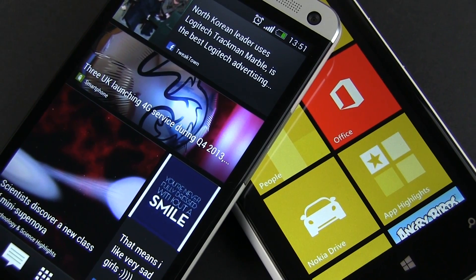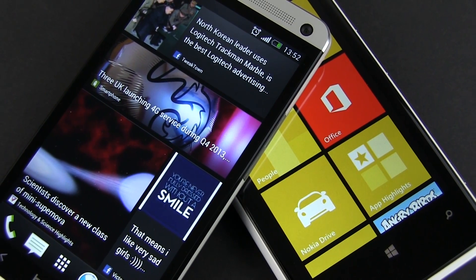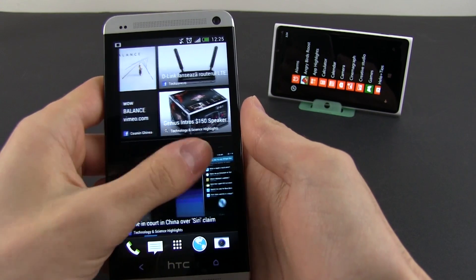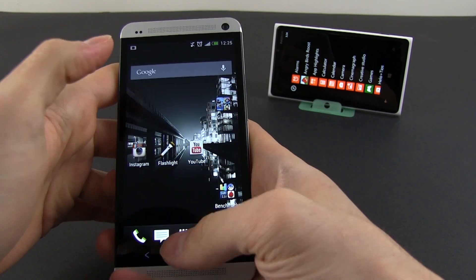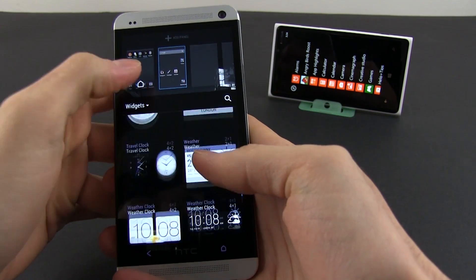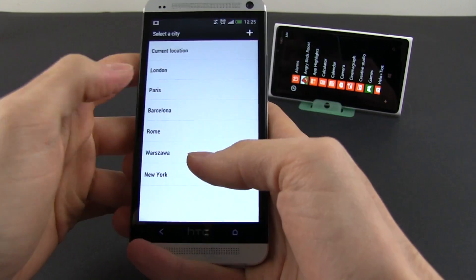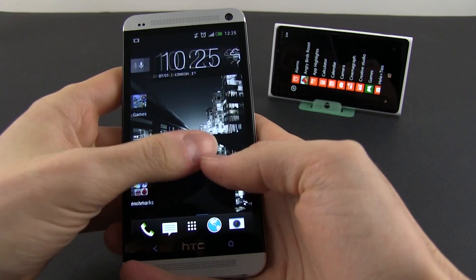We're not going to focus on comparing the two operating systems — there are plenty of other clips doing that on YouTube — but I will tell you a couple of important things about them. On one side there's Android 4.1 Jelly Bean running on the HTC One with Sense 5 on top, a customizable and versatile OS backed up by a mature ecosystem, but one that does come with a learning curve, especially with Sense, which changes the native Android experience with its different design, new notification system, app drawer, and software like BlinkFeed.